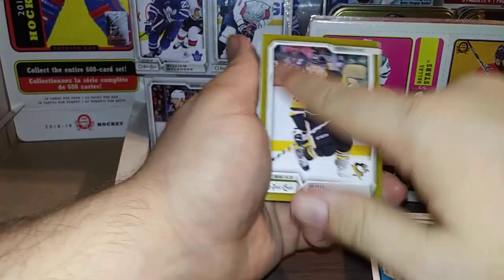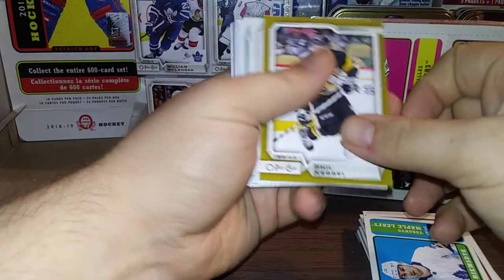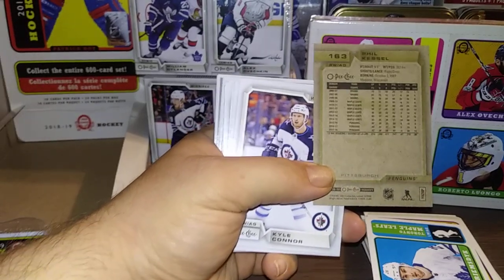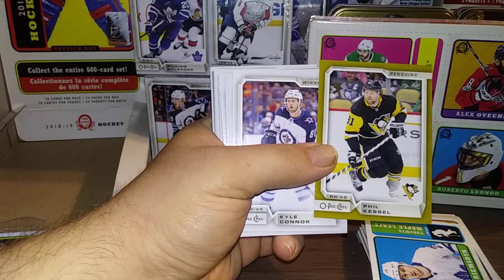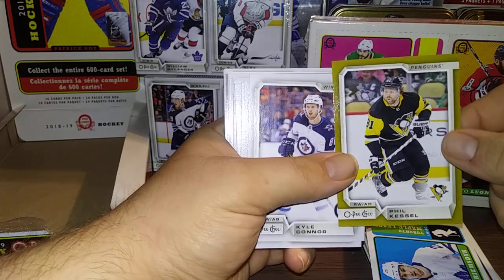This is one of the special borders — I believe this might be a gold, and they fall one in 54 packs if I'm not mistaken. Not numbered, similar to the red parallels. They're a special parallel, one in every two and a half boxes. But this is Phil Kessel — that is pretty nice, I really like that.